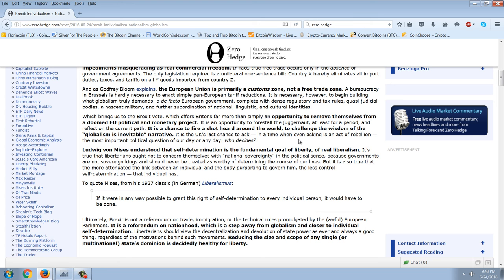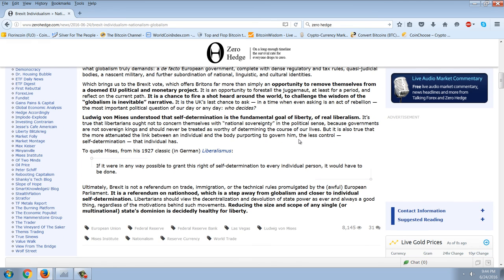The only legislation required is a unilateral one-sentence bill: 'Country X hereby eliminates all import duties, taxes, and tariffs on all goods imported from Country Z.' As Godfrey Blum explains, the European Union is primarily a customs zone, not a free trade zone. A bureaucracy in Brussels is hardly necessary to enact simple pan-European tariff reductions — it is necessary, however, to begin building what globalism truly demands: a de facto European government with dense regulatory and tax rules, quasi-judicial bodies, a nascent military, and subordination of national, linguistic, and cultural identities.